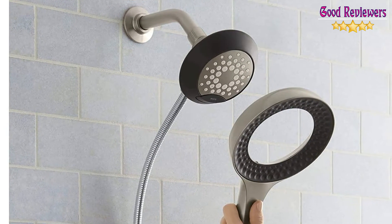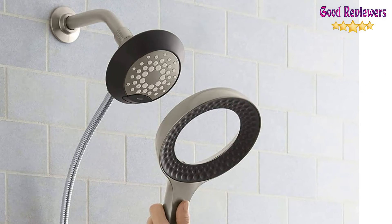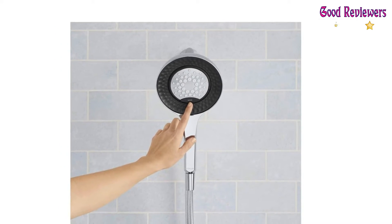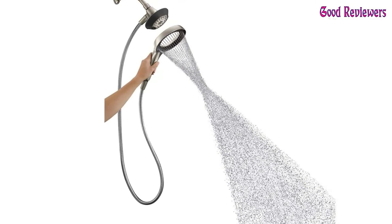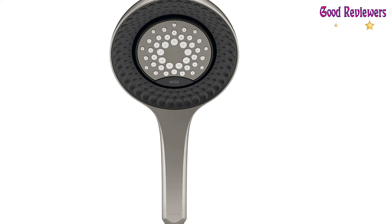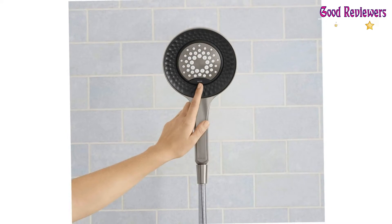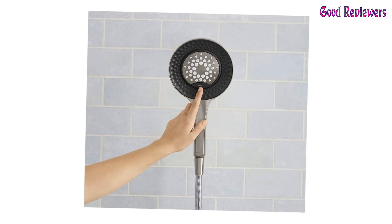Full coverage spray produces an encompassing spray. Infinity spray provides three showering experiences in one spray: complete cleanse, refreshing massage, and delicate rinse. Easy mode change button cycles through spray functions. Magnetic docking securely holds the hand shower into place. Kohler Converge 2-in-1 showerhead embeds a hand shower into a fixed showerhead, allowing you to easily use one, the other, or both at the same time.